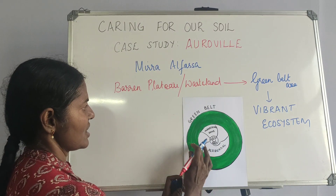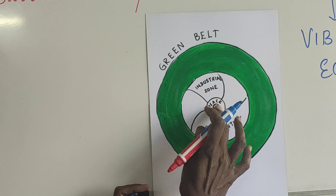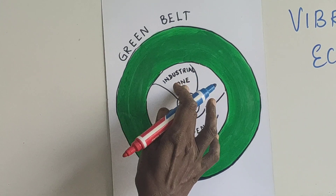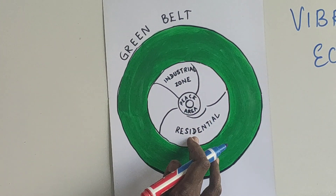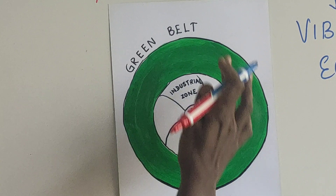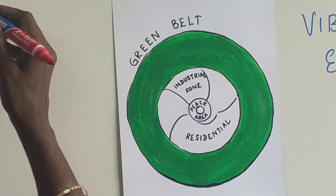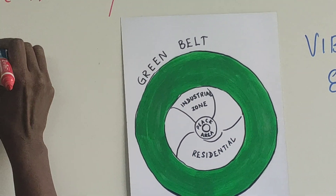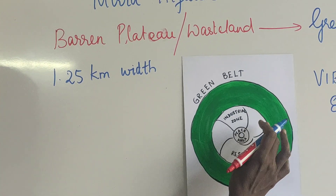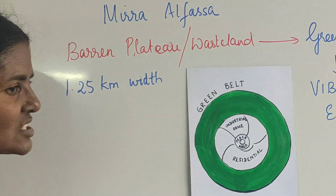They came down to this place, and this is the plan of the place — this is how it looks. In the center there is the Auroville tomb. Then you have the peace area, industries, a culture zone, and residential areas. Outside all of this, the most notable feature is the green belt zone, which extends about 1.25 kilometers in width.